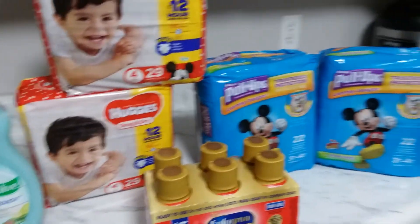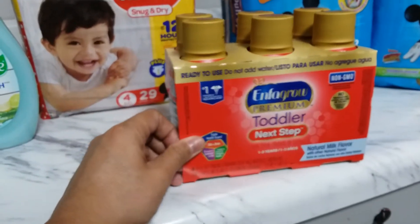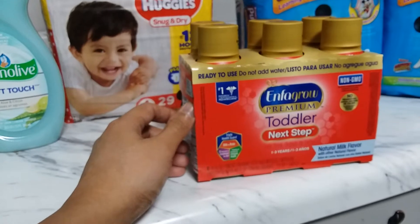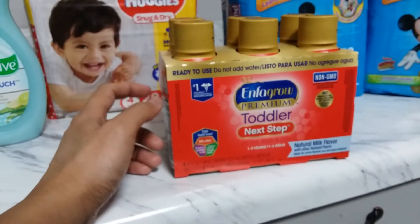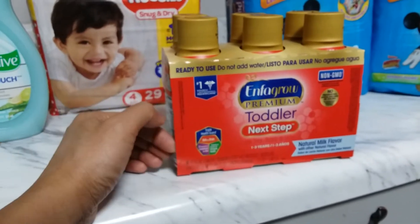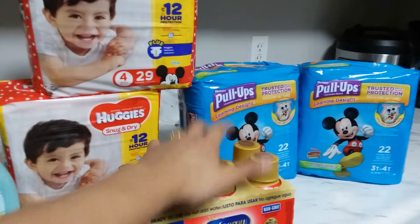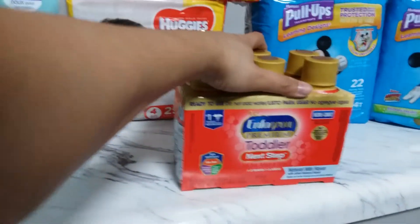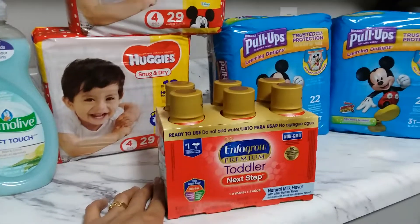The diapers are $7.99 each and the Pull-Ups are $8.99 each. I also grabbed one Enfagrow milk — regular price was $9.99, but it was marked down to $8.99, and there's a $2 digital coupon for it from the Kroger app. I clipped that to my card and it came off. My son still drinks this milk and won't drink regular gallon milk, so I need to stock up.